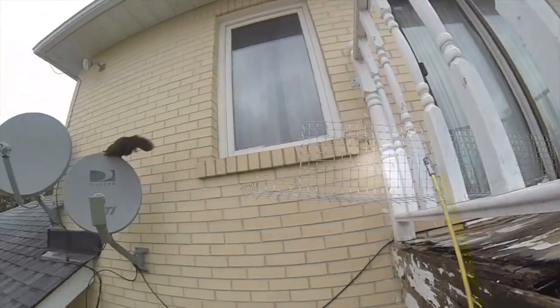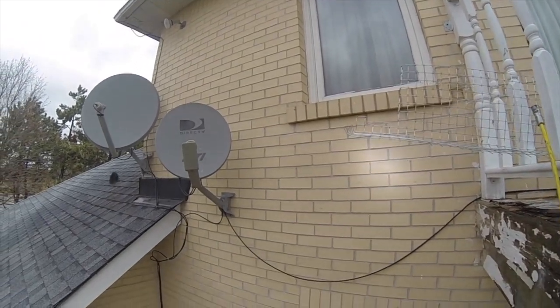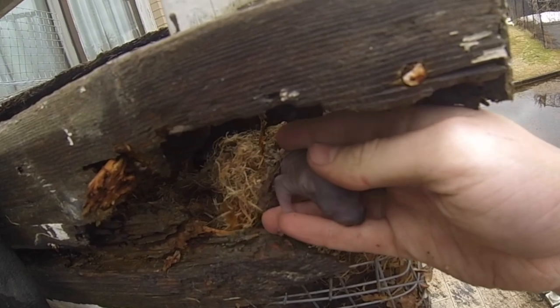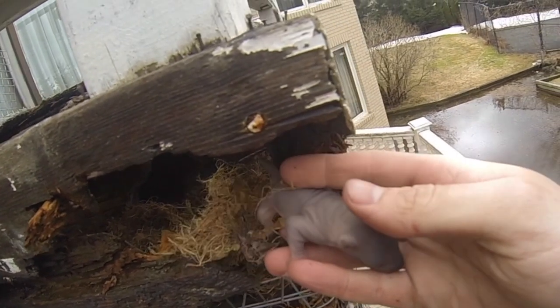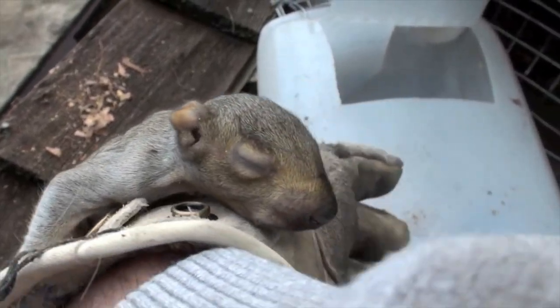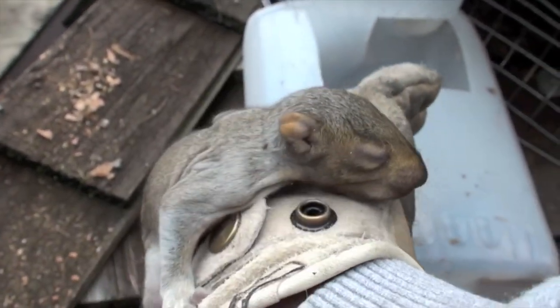Only after the mother squirrel has been chased out of the attic or kept at bay can her babies be collected. In cases where the adult or mobile juveniles cannot be chased out, installation of our tested and proven Gates one-way door allows them to exit through the door but not get back in.